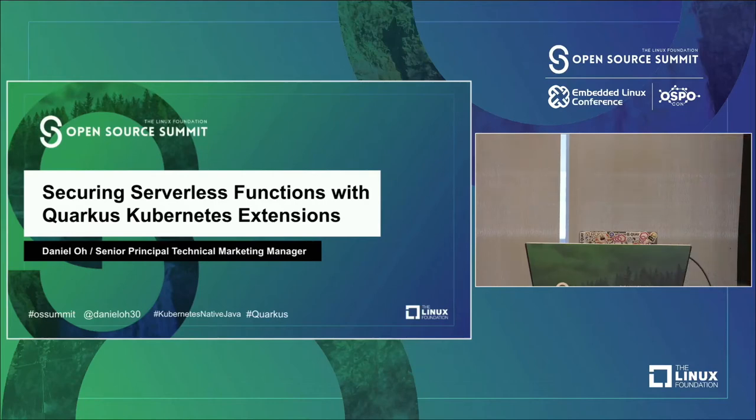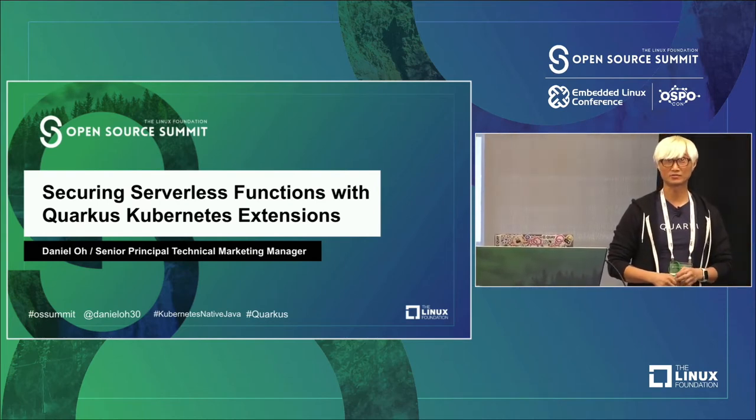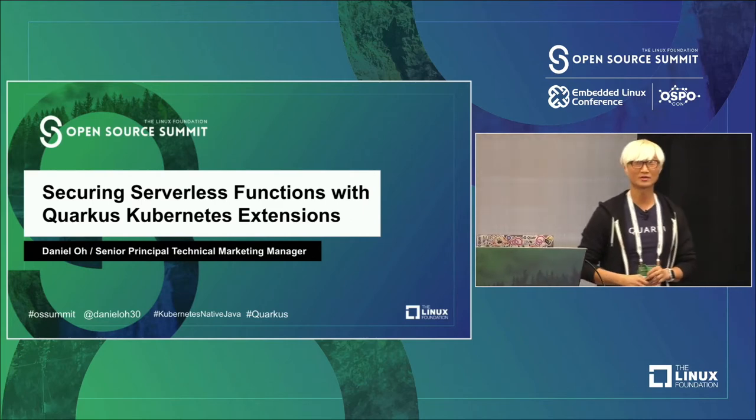Welcome everyone, thanks for joining. My name is Daniel and today I'm going to talk about securing serverless functions with the Quarkus Kubernetes extension.